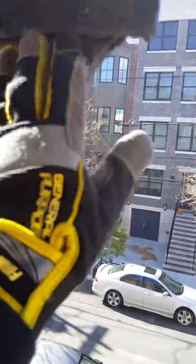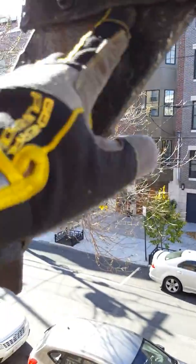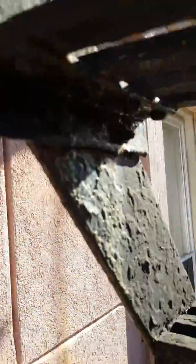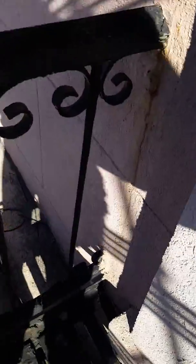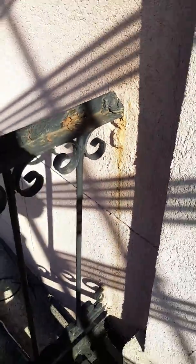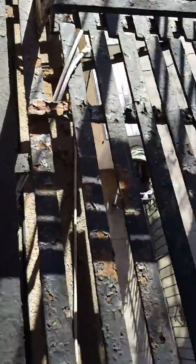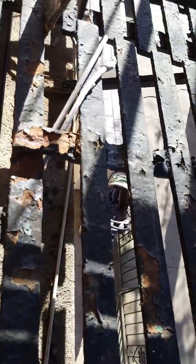Tread clips have about a quarter inch of rust jacking that needs to be cleaned out, re-welded and secured. Wall attachments will have to be sealed with hydraulic cement. This will have to be clamped and re-welded.